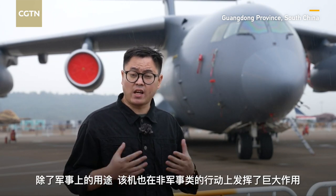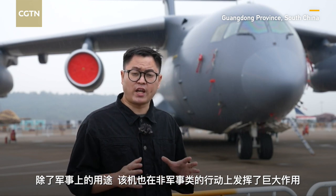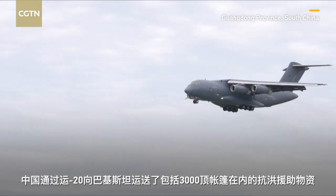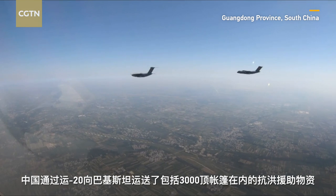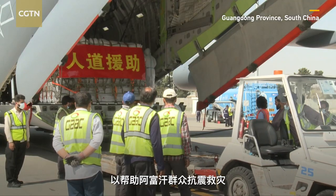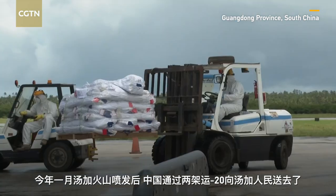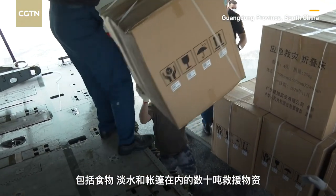Apart from strategic and tactical military transportation, it can also be used for non-combat operations. In August, it delivered food relief aid including 3,000 tents to Pakistan. Six flights delivered over 100 tons of relief supplies over three days to earthquake-hit Afghanistan in June, and two flights sent over 30 tons of food, fresh water and tents to Tonga following a volcano eruption there.